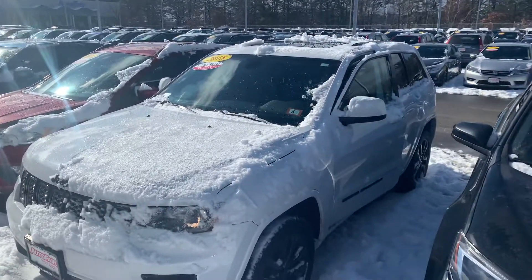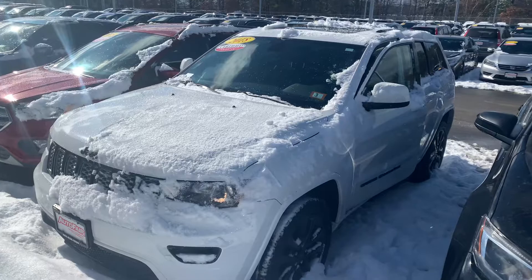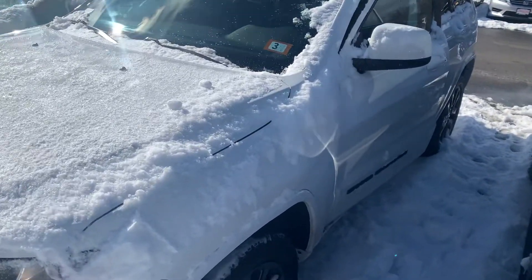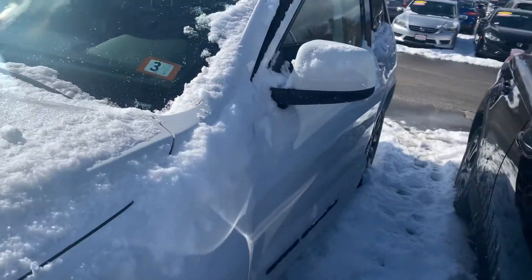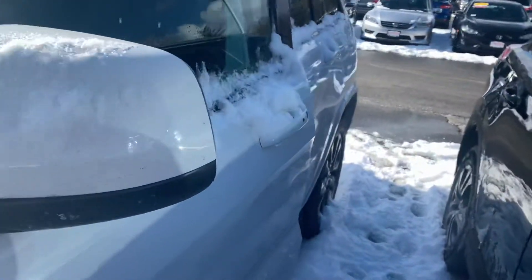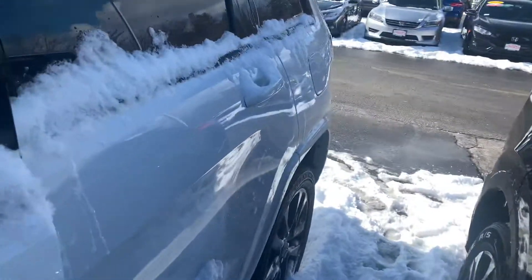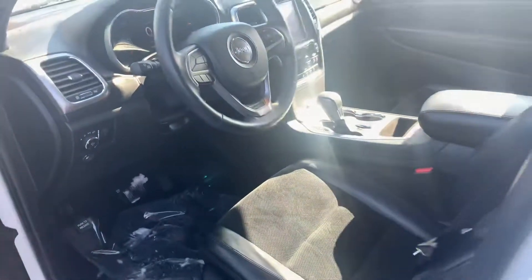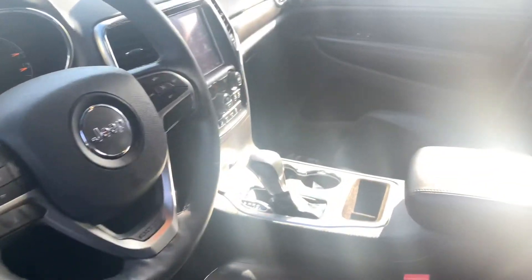Hey there Ashley, this is Bob Black over at AutoFair Honda in Manchester, New Hampshire. Thanks for your interest in this 2018 Jeep Grand Cherokee Altitude. The vehicle is in arctic white with black interior and is in very nice condition inside and out.